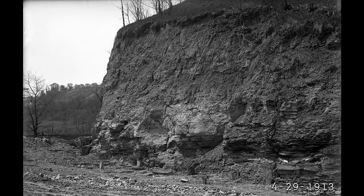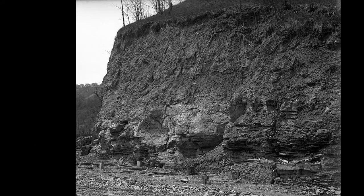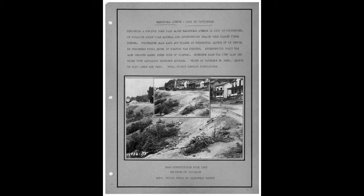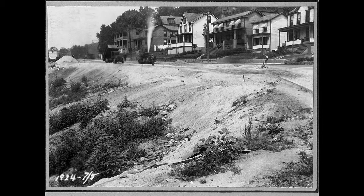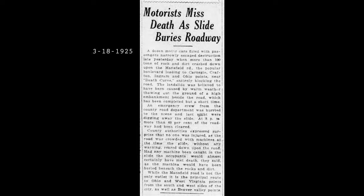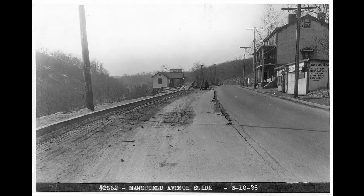Not only were there accidents from people going over the hill, there were also landslides both from above and below. The road would slide over the hill, so there were constant problems trying to keep Mansfield Road maintained. It still goes on to this day. They would petition and try to fix the slides, and then a couple years later there would be more slides.